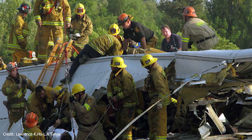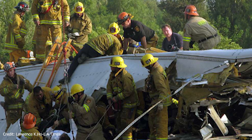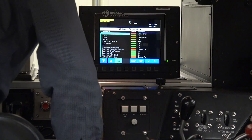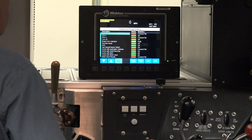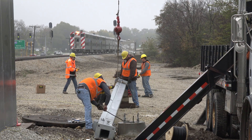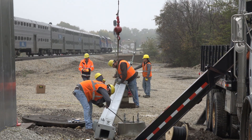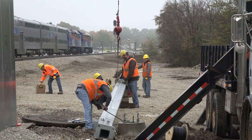Following a fatal head-on train collision near Los Angeles in 2008, Congress required that positive train control, or PTC, be installed on freight and commuter railroads across the United States. As a result of this congressional mandate, Metra and its freight partners are in the process of installing PTC on all 11 Metra lines.